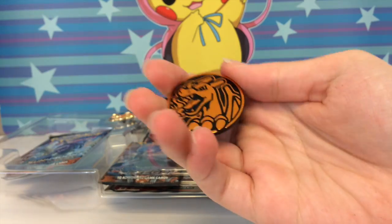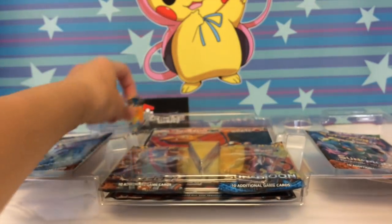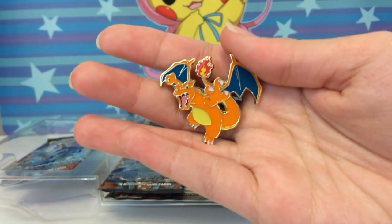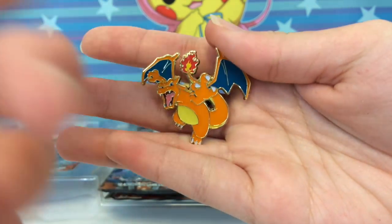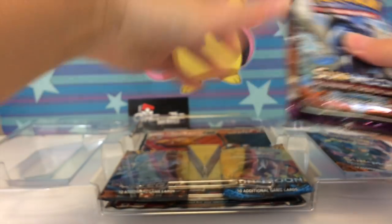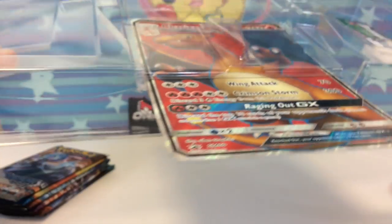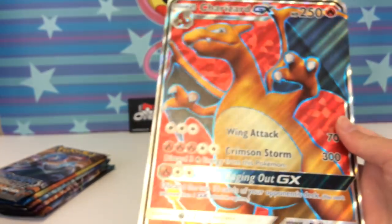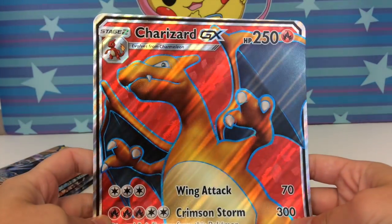We got the Charizard coin — oh la la! And we also got the Charizard pin, which looks interesting. We've seen so many different Charizard pins — we have the blisters, the version Y, version X, and now we got this one. The packs are kind of interesting — I was hoping to see Shining Legends in here, but there's no Shining Legends. We have Guardians Rising and Burning Shadows.